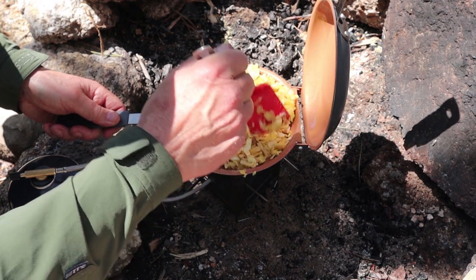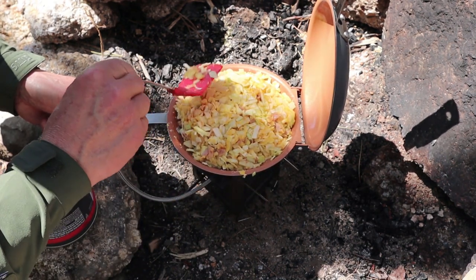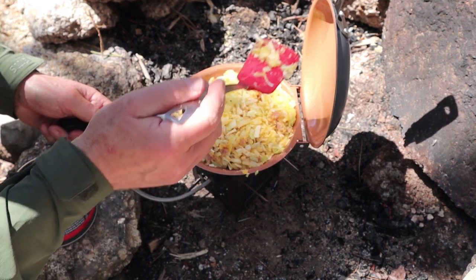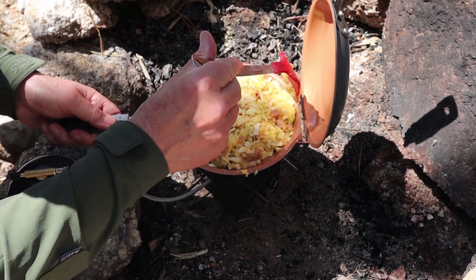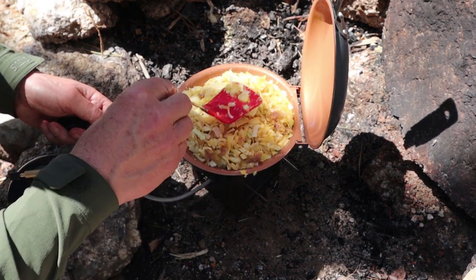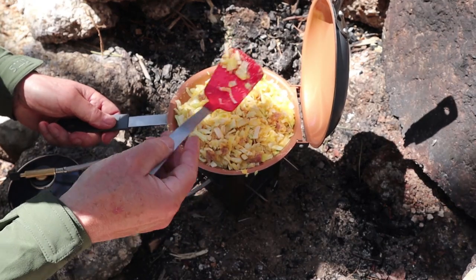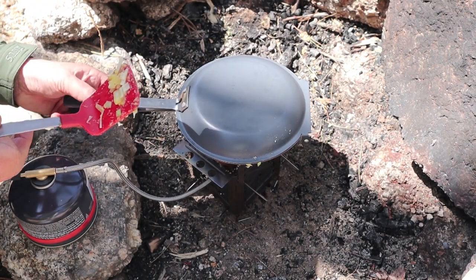The pan is now full — absolutely chock-a-block. I'm taking a moment to form the mixture into a patty shape, which makes it easier to flip. When you close the cover and flip it over with the cover closed, it makes the job so much easier. If you do this in any other fry pan you'll want to have formed it like that so you can get your spatula underneath it. Then just close it down — that's all there is to it.